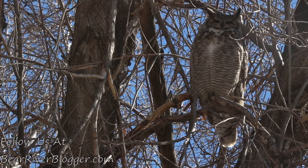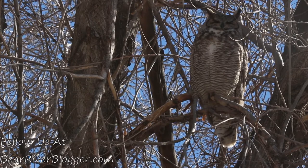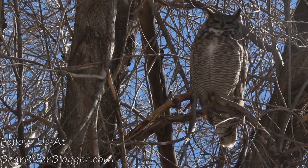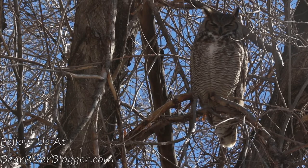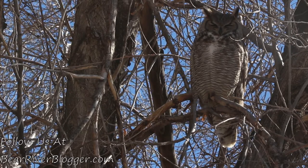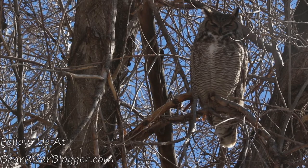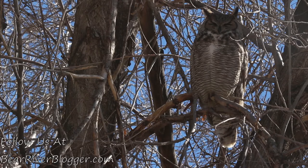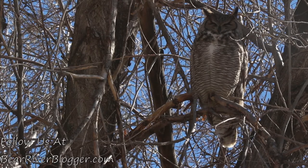Anyway, I thought this would be an interesting side note from the refuge videos. If you wouldn't mind, hit the subscribe button, and if you know people who like owls, share the video with them. Follow me at bareiverblogger.com, and hopefully we'll see you later this week when I get out on the refuge and see what's changed.